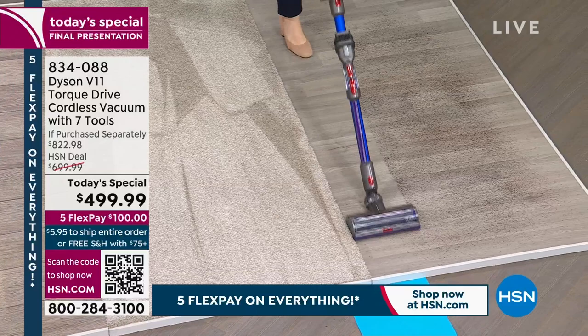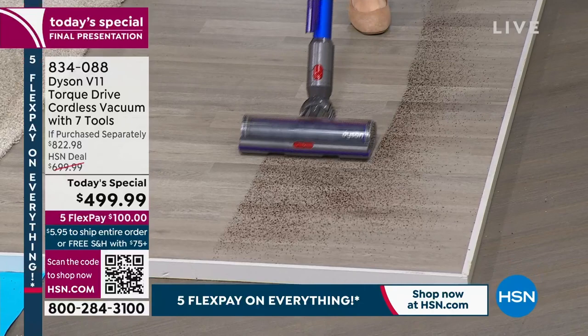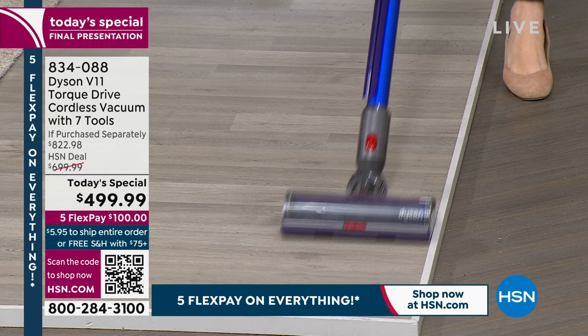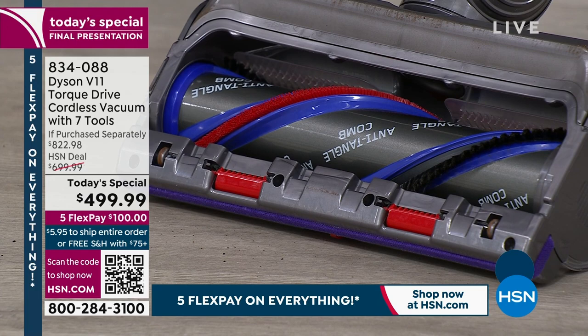Moving from carpet to laminate flooring cuts through the dirt without doing anything except walking to the area you need to clean. The vacuum reads the floor surface, monitoring the system 8,000 times a second for real-time updates. After vacuuming hair, you can turn the vacuum over while it's still spinning, and as it stops you see there are no tangles — no knife, no scissors, no extra steps.